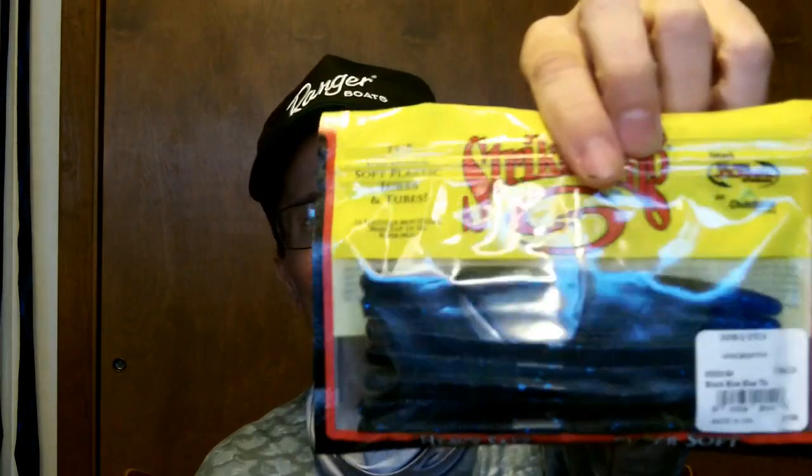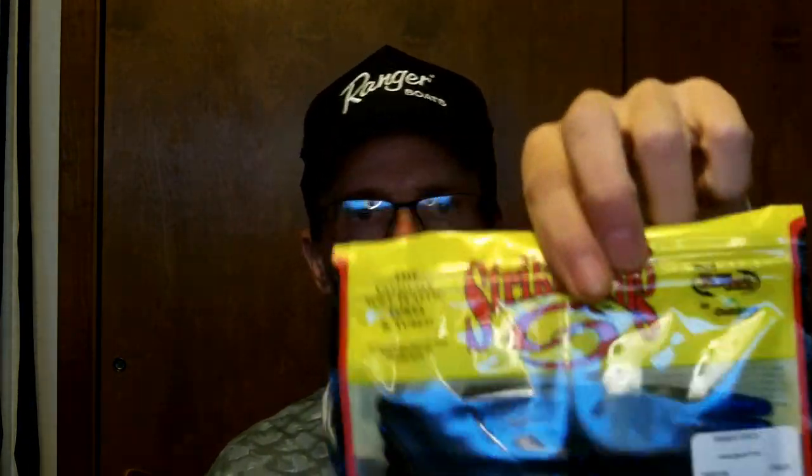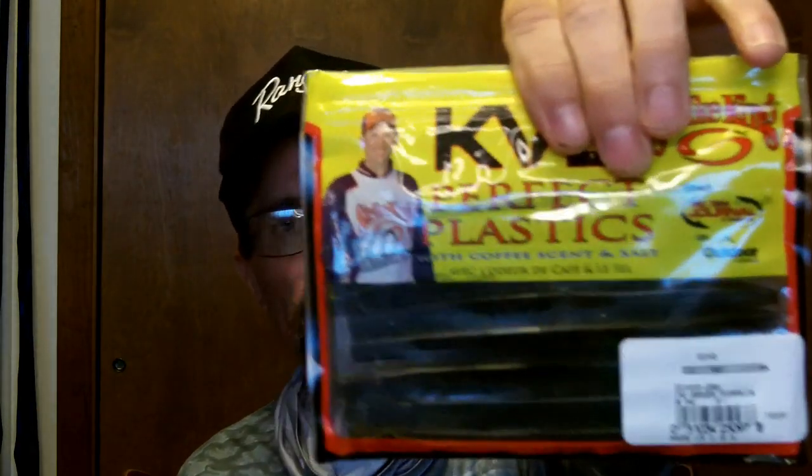I throw a black worm all the time but never had a black Senko. Strike King — one of my favorites — the Shimmy Stick. Got some replacements in black blue with the blue tip on the end, a good dirty-water bait. Love them. Got another pack of those. And I got this one — the Ocho, but it's the Tackle Warehouse green pumpkin. I don't really see the difference from regular green pumpkin.